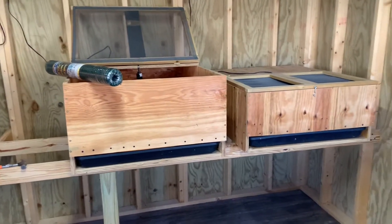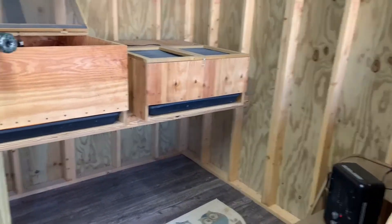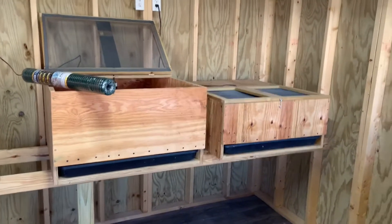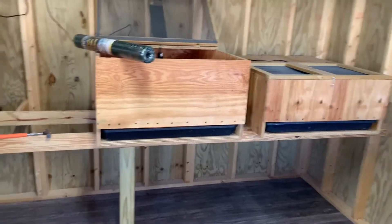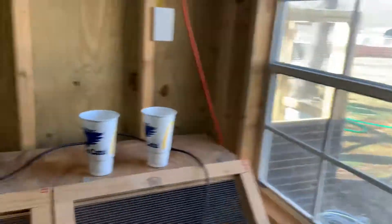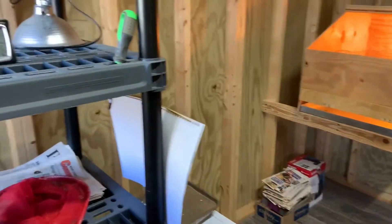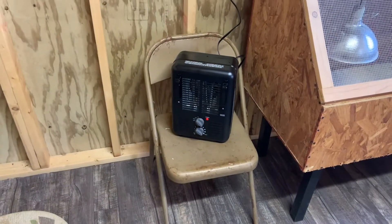Hello, this is Kevan at Bluegrass Waterfowl Farm. I was just going to do a little video and talk about some brooders for the ducklings inside my brooder building — I've got an echo going on in here. It's about 40 degrees outside, so it's 55 in here right now. I've just been in here a few minutes; I'm going to get a little heater running to warm it up.